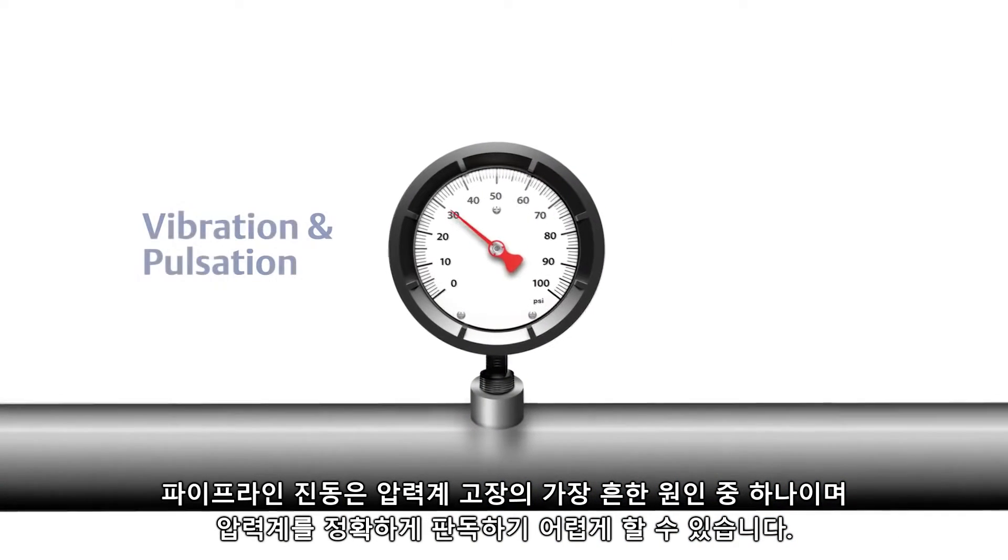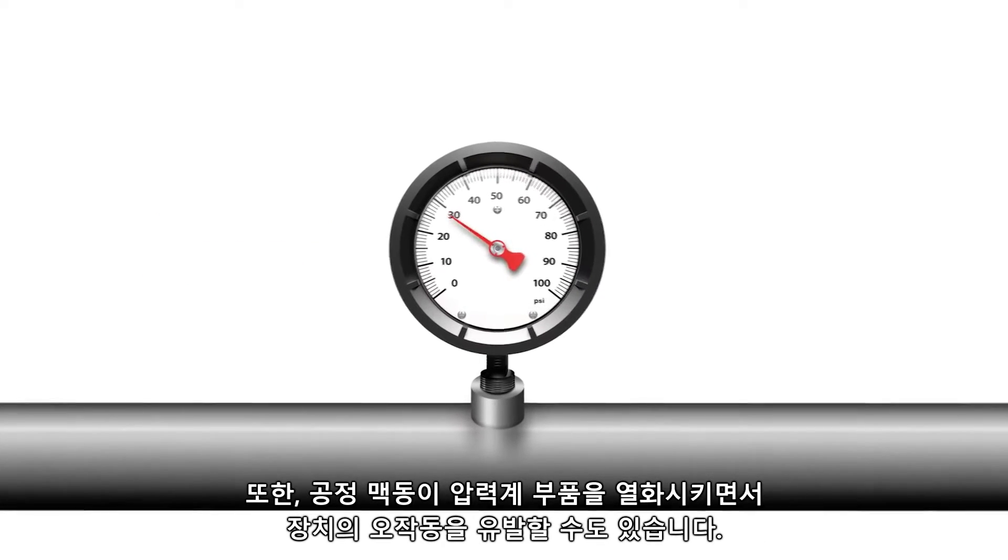Pipeline vibration is one of the most common causes of mechanical gauge failure and can make it difficult to correctly read a gauge. Additionally, process pulsations can degrade gauge components, resulting in device malfunction.